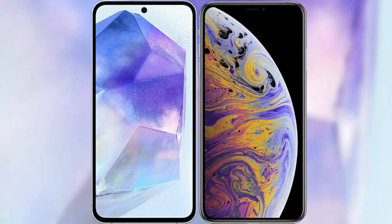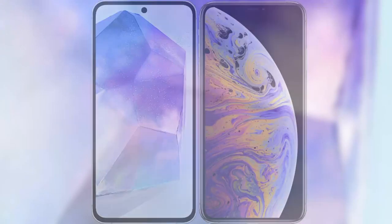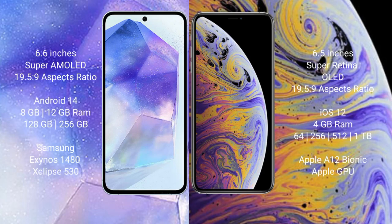I will compare the new Samsung Galaxy A55 with the iPhone XS Max. The Samsung Galaxy A55 comes with a 6.6-inch Super AMOLED display and aspect ratio 19.5:9. The iPhone XS Max comes with a 6.5-inch Super Retina OLED display and aspect ratio 19.5:9.